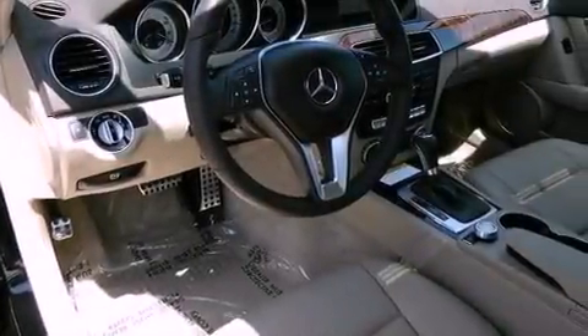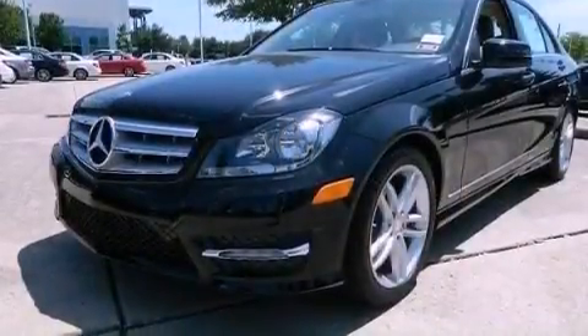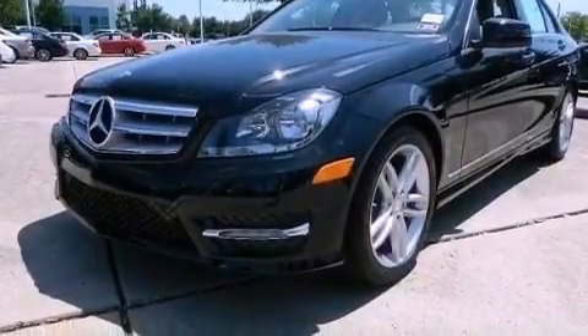A passenger-side vanity mirror, an engine immobilizer theft deterrent system, an anti-lock braking system, a split-folding rear seat, and aluminum wheels.